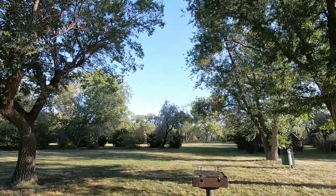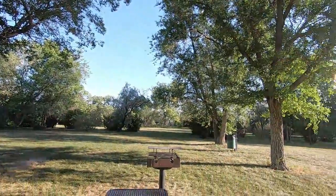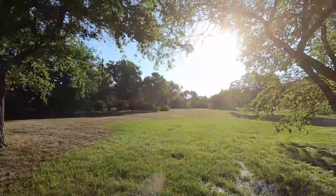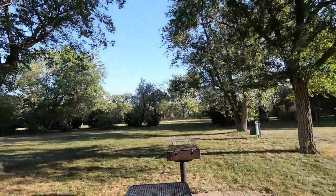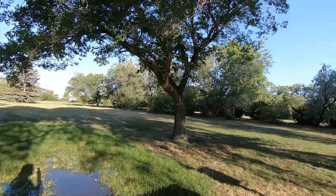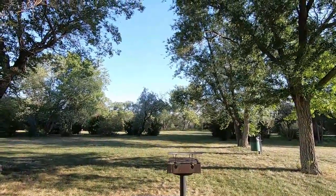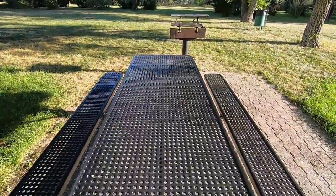Hello fellow Hot Wheels Matchbox die-cast collectors! Such a beautiful day out here today. I thought I'd better do some filming on location. Beautiful park area, and what better way on a beautiful day like today than to look at some Hot Wheels.